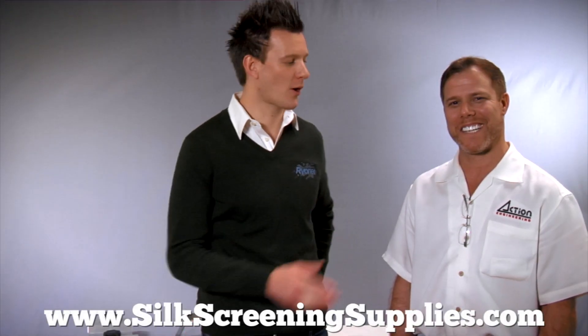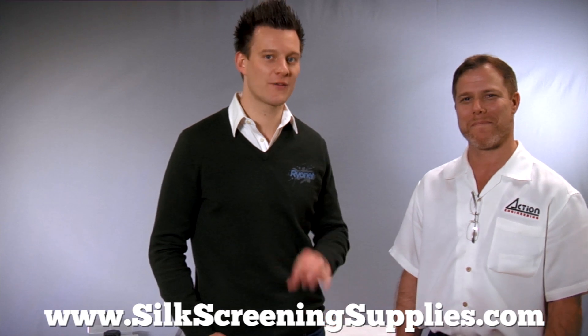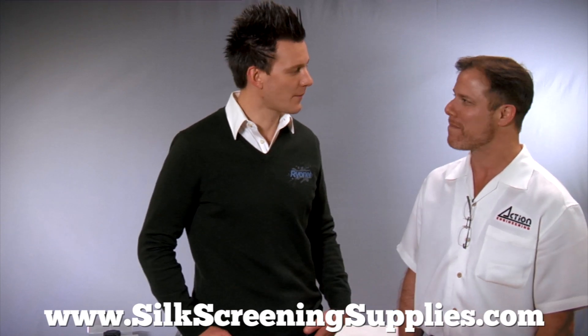It's Ryan from RyanNet, and today we're introducing one of our partner vendors, Action Engineering. This is Eric, the owner of Action, and we just wanted to have him give a brief history of the company. What do you guys do?